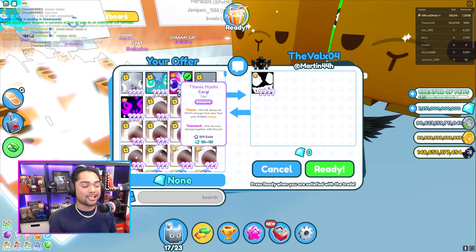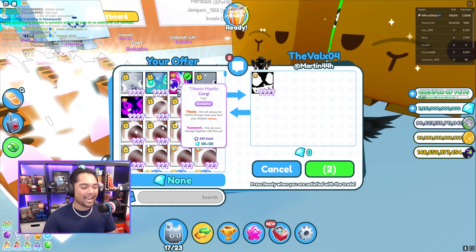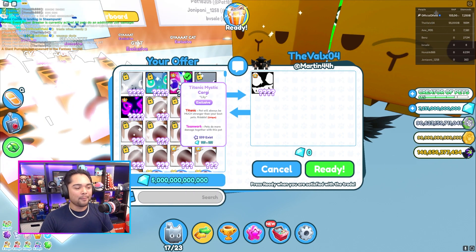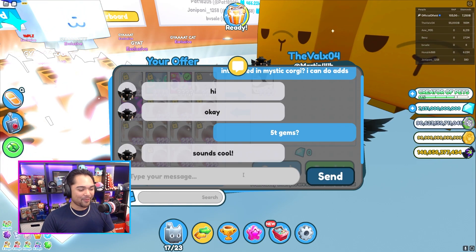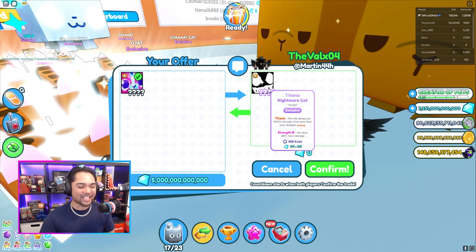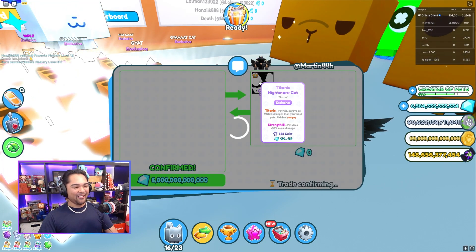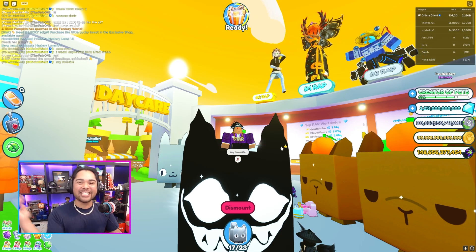I showed him a couple of titanics on Discord and the titanic nightmare cat is clearly gonna be worth a lot more than a titanic mystic corgi. The one thing that does help is my mystic corgi has teamwork, and there are gonna be some traders who value that. I'm going to start off the deal offering the mystic corgi on top of five trillion gems. The titanic nightmare cat — sold for five trillion gems and the titanic mystic corgi! I can't believe he accepted it that fast — I was expecting to haggle just a little bit. The titanic nightmare cat is now part of our collection!